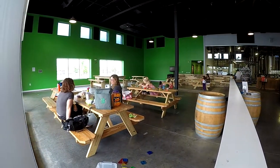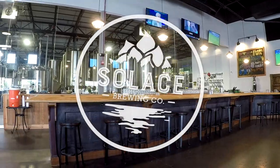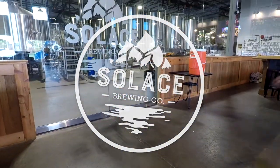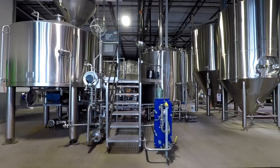The idea behind Solace was to create an environment conducive to helping its customers find their solace — or rather, find their zen over a pint or two. Their logo depicts hops growing from a mountainside, reflecting the peaceful philosophy of the brewery's name.